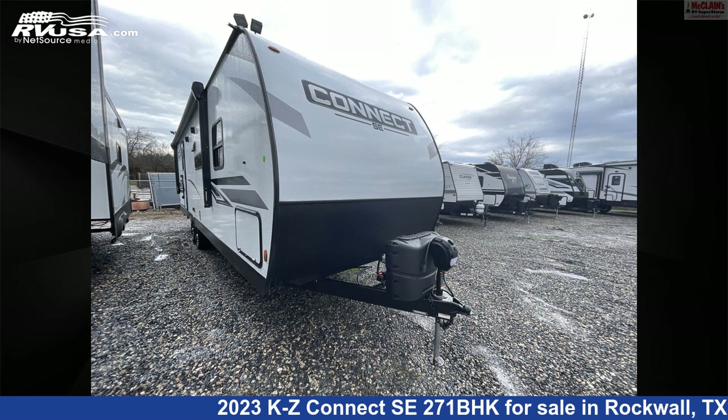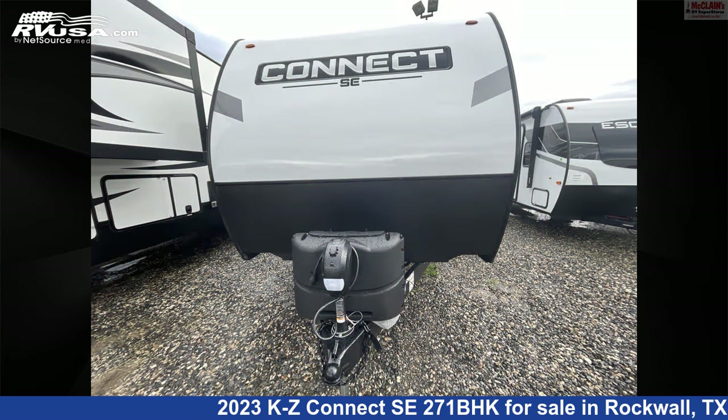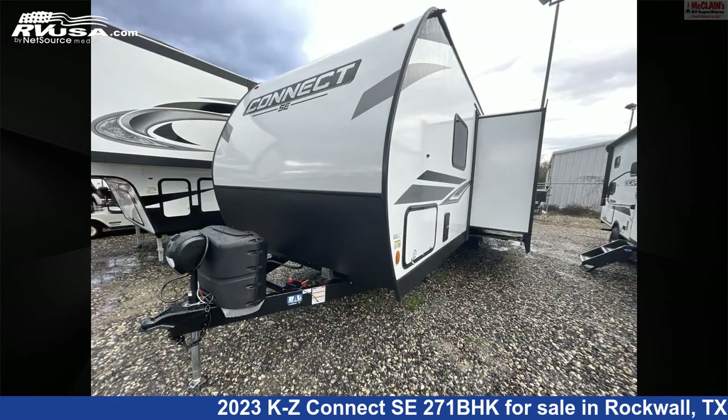This 2023 KZ Connect SE271BHK is a travel trailer RV. It is located in Rockwall, Texas 75087, and is offered for sale by McClain's RV Rockwall.